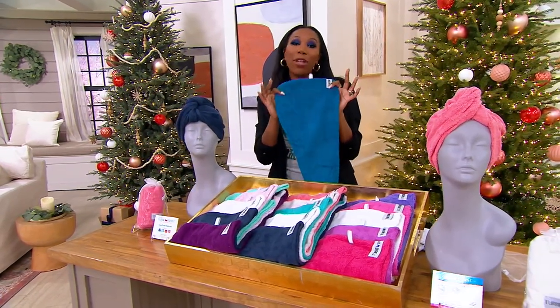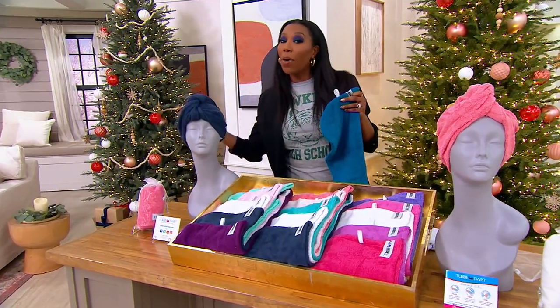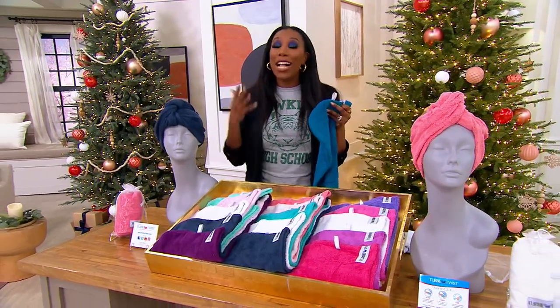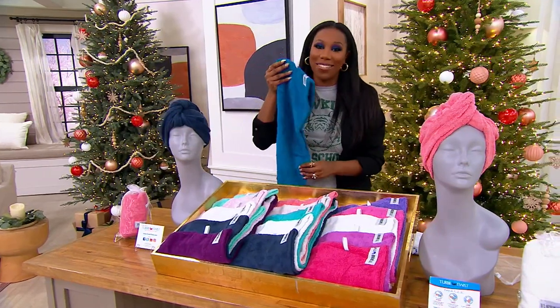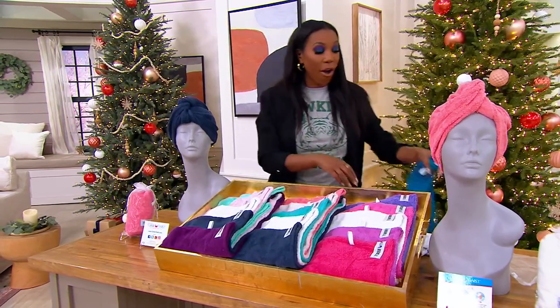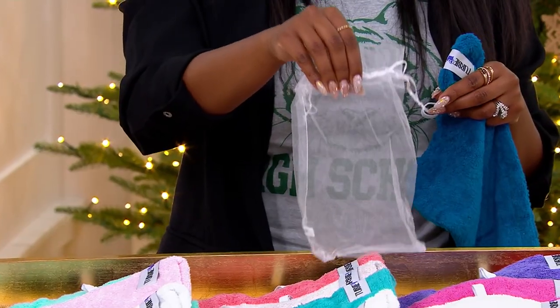It doesn't matter how you love to wear your hair or what the style is — this is what you're using first step out of the shower. Because it's 100% cotton, if you follow up with a blow dry, you're starting on damp hair, which is where you should be before you blow dry. If there's someone on your gift list who doesn't know that, you're giving them the ultimate beauty tip and a Turbie Twist at the same time. And if you know someone who was using a T-shirt to dry their hair because it's 100% cotton, now there's a better way to do it.